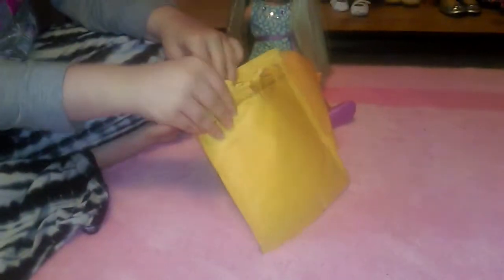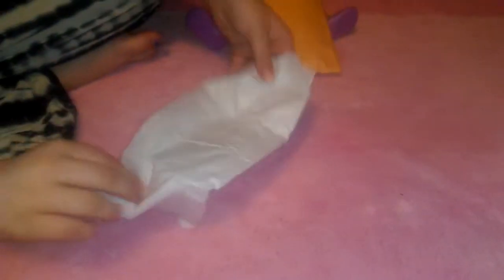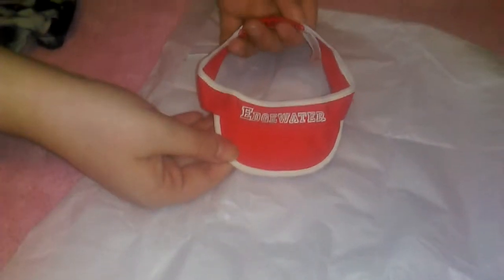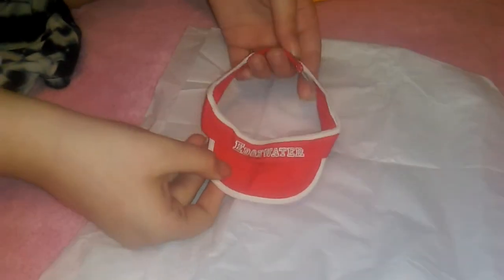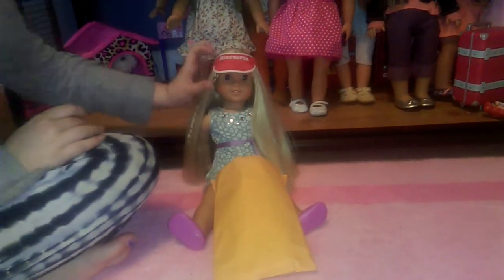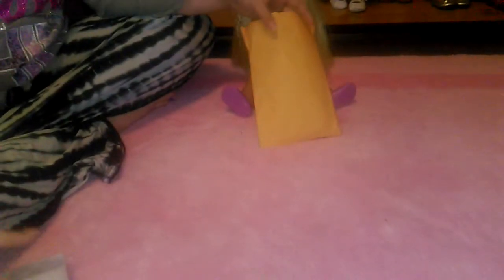The first thing we got just came today. This is Krista's Edgewater swim visor. Let's see how it looks on Jolie. Looks cute on Jolie! And that was only like $2.50 that we got it for.